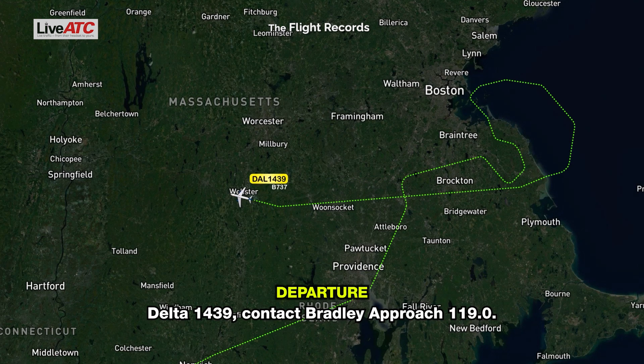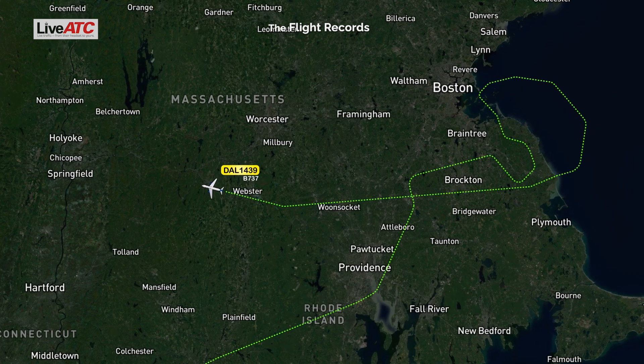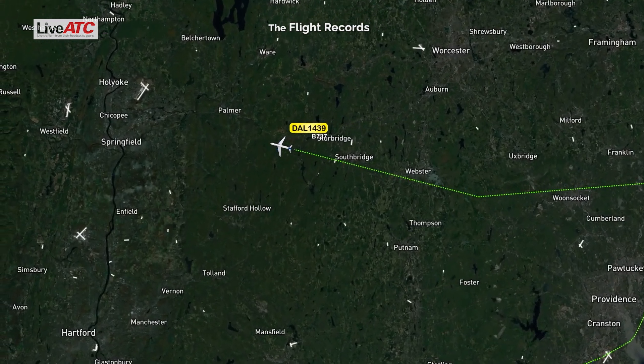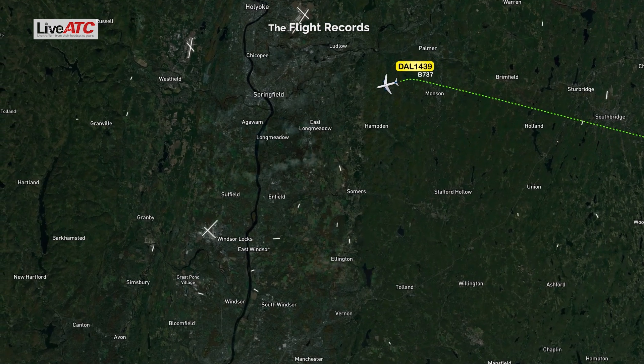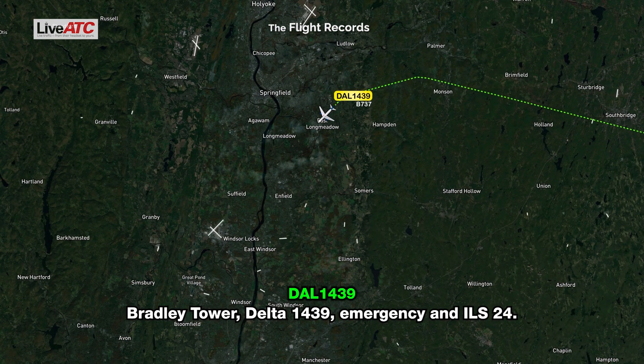Delta 1439, contact Bradley approach 119.0. 119.0, Delta 1439. Bradley Tower, Delta 1439, emergency and ILS runway 24.